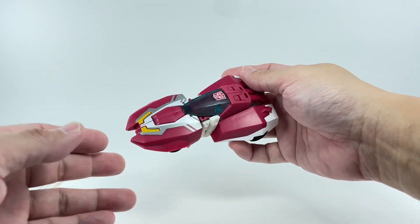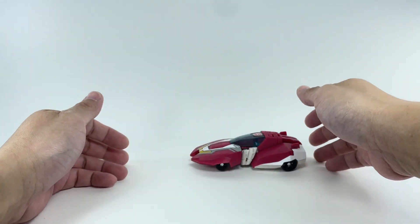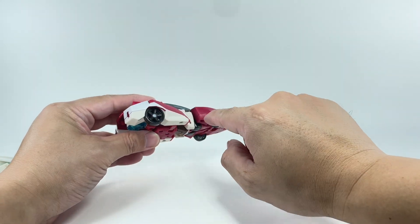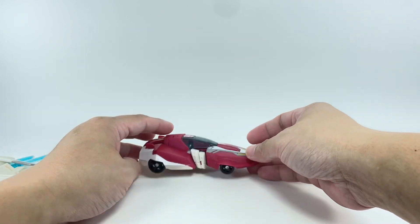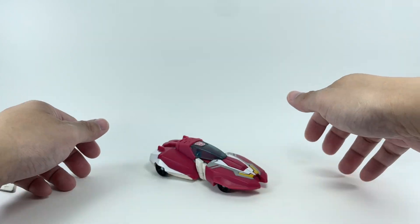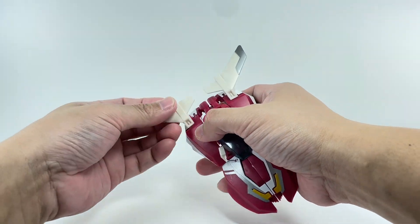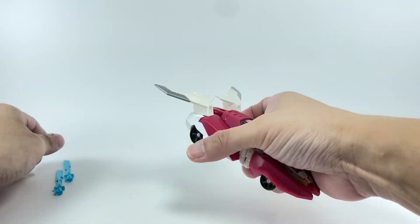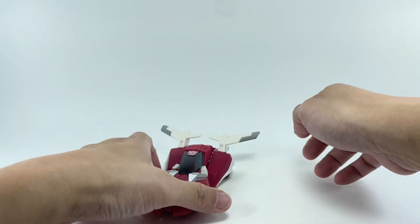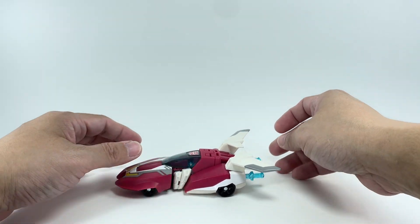There is Animated RC in her Cybertronian alt mode. She rolls amazingly well. I really miss this kind of wheel assembly where every wheel is riveted in — you get a smoother roll in alt mode. You can pop on the spoilers and slot the swords in on the back to complete the transformation. Very, very nice. I still love this alt mode.